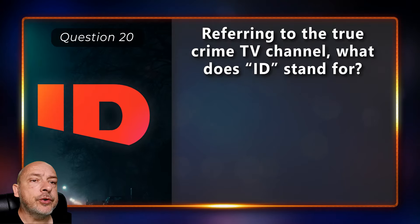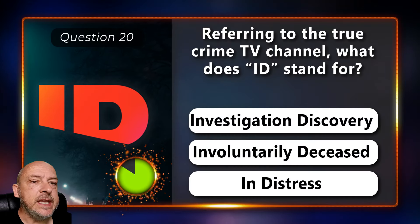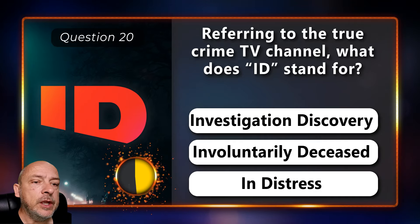Referring to the true crime TV channel, what does ID stand for — Investigation Discovery, or involuntarily?